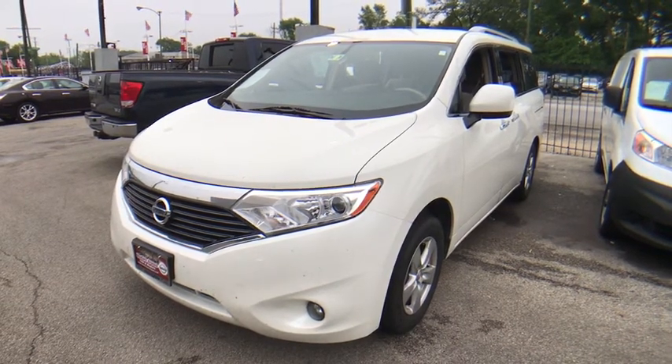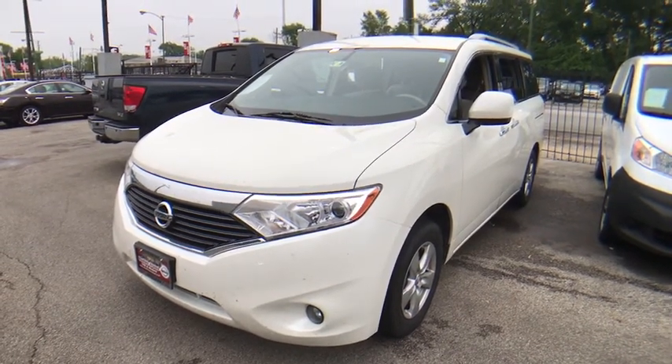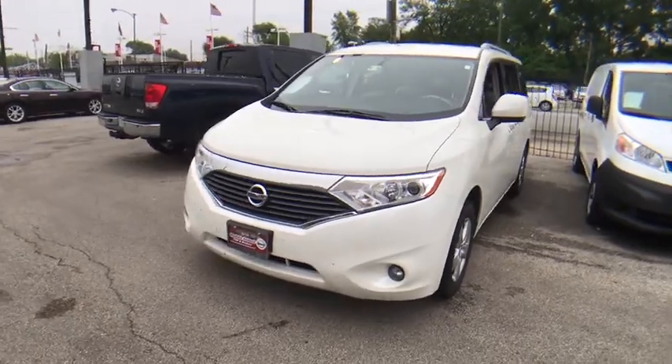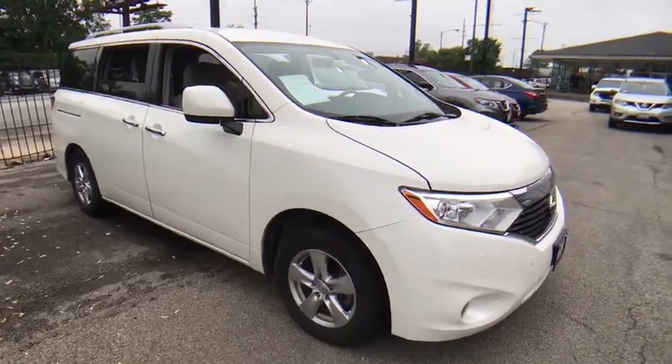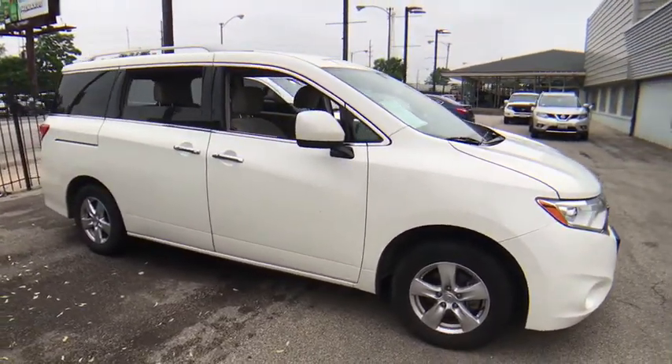The 2017 Nissan Quest. Well-equipped with numerous standard convenience and safety features, the Nissan Quest is a classy minivan with crisp handling, sharp steering, and a strong and smooth powertrain.